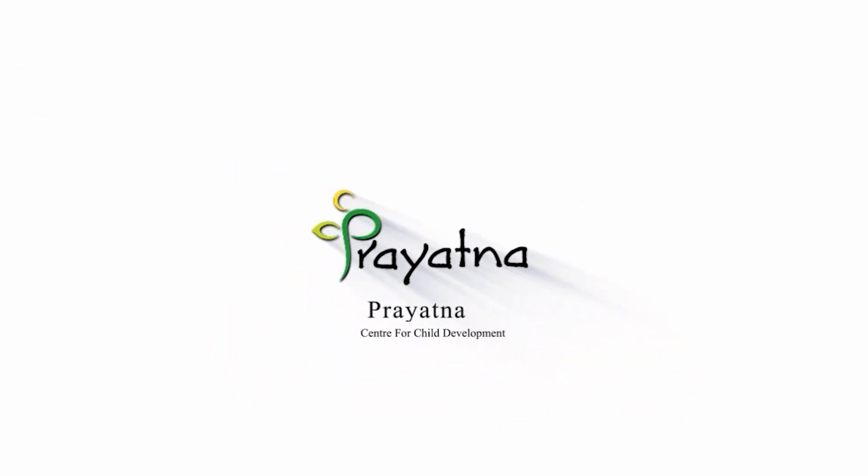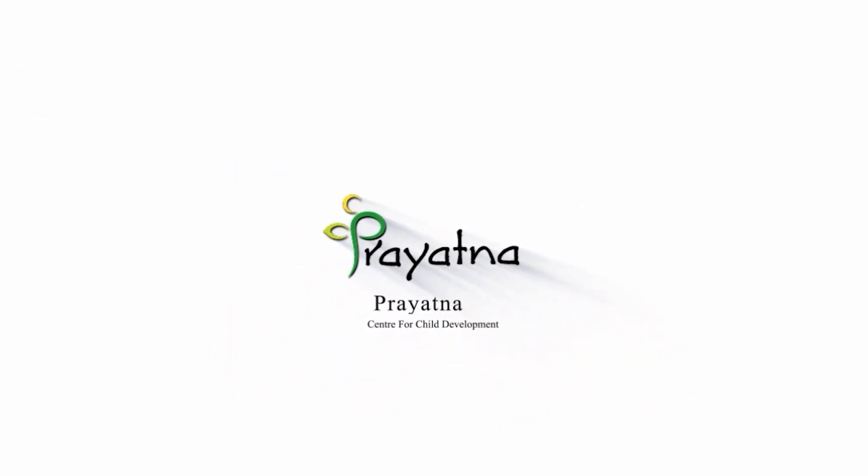Praetna. Hello everyone, myself Soumya Surjan. I am an Occupational Therapist practicing at Praetna Center for Child Development Coaching.